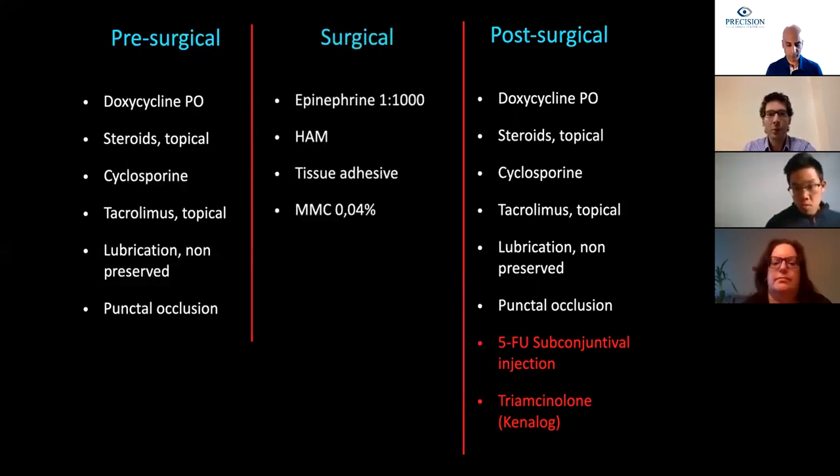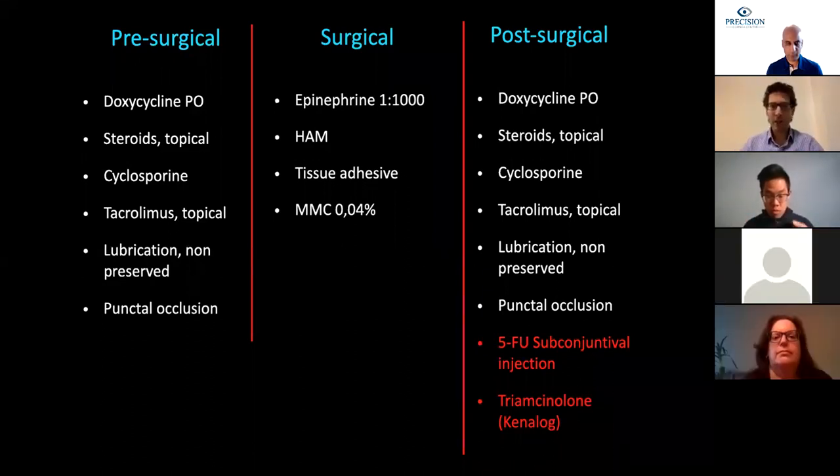During surgery, we use epinephrine 1 in 1000, human amniotic membrane, tissue adhesive, and mitomycin C. I'm going to explain all of this, but first I want to highlight some of these medications.